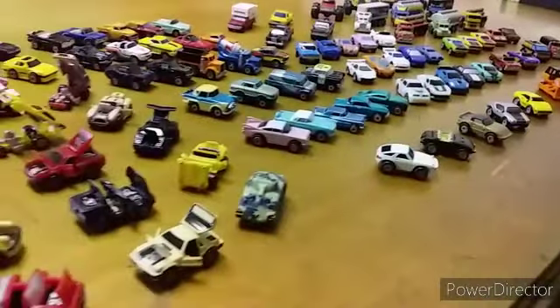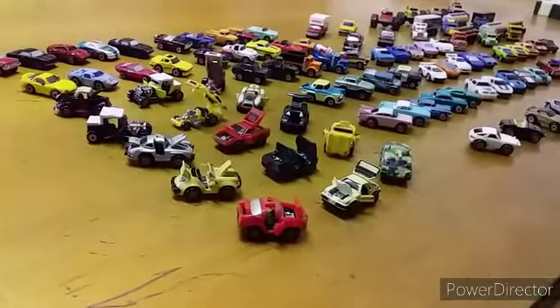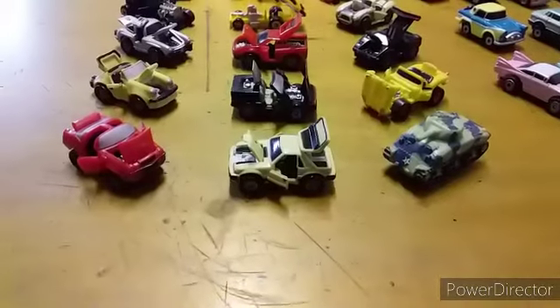Welcome back guys. This time around, my little collection of little cars — Micro Machines.